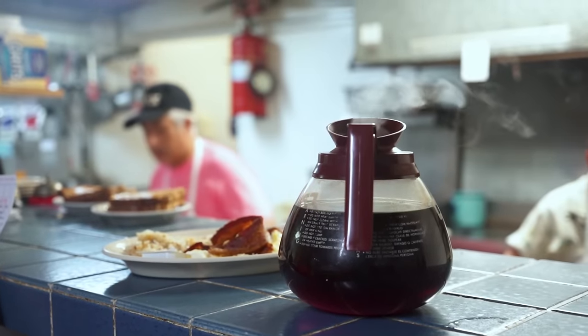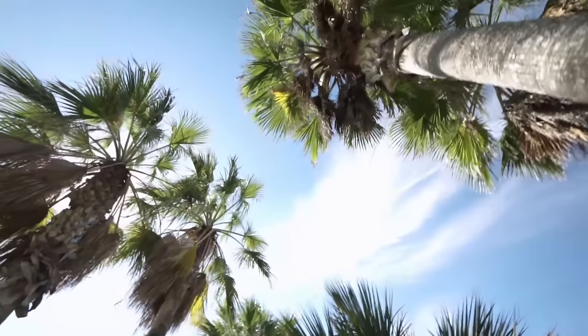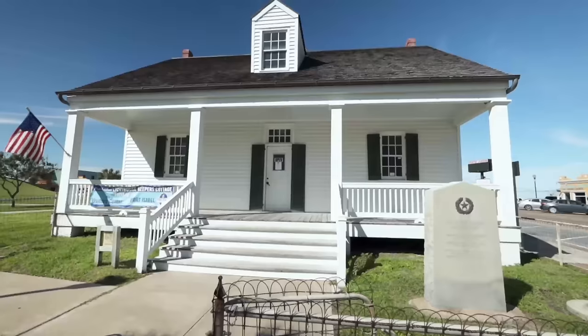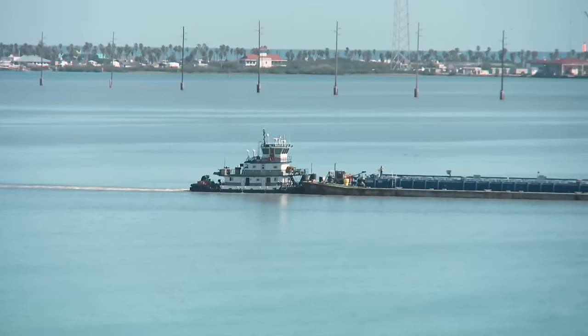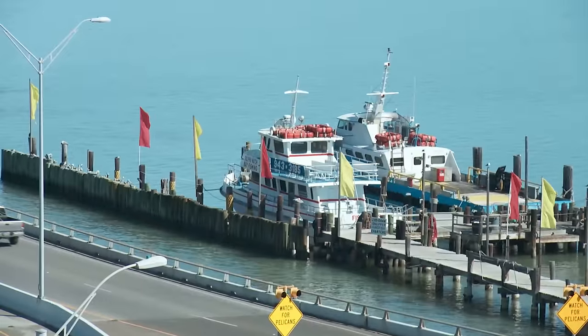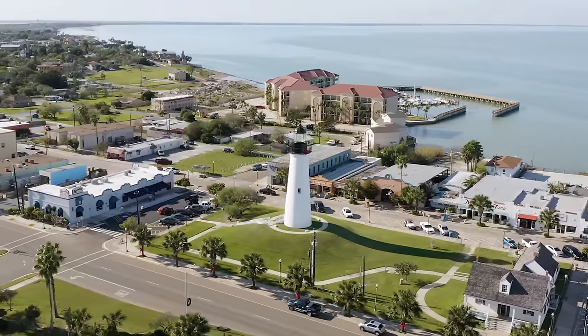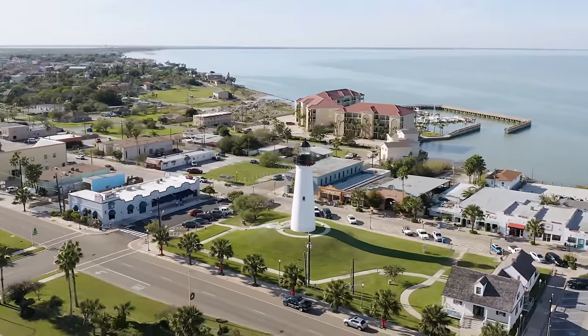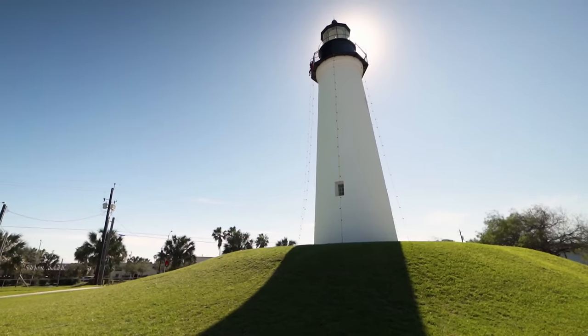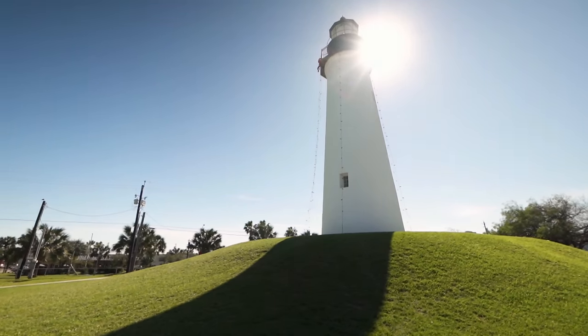Port Isabel is a really unique town, right on the water's edge of the Bay Laguna Madre, which makes it a bit different from other cities. For instance, instead of being built around a courthouse, it's built around a lighthouse — a lighthouse you can climb and must on any day trip.